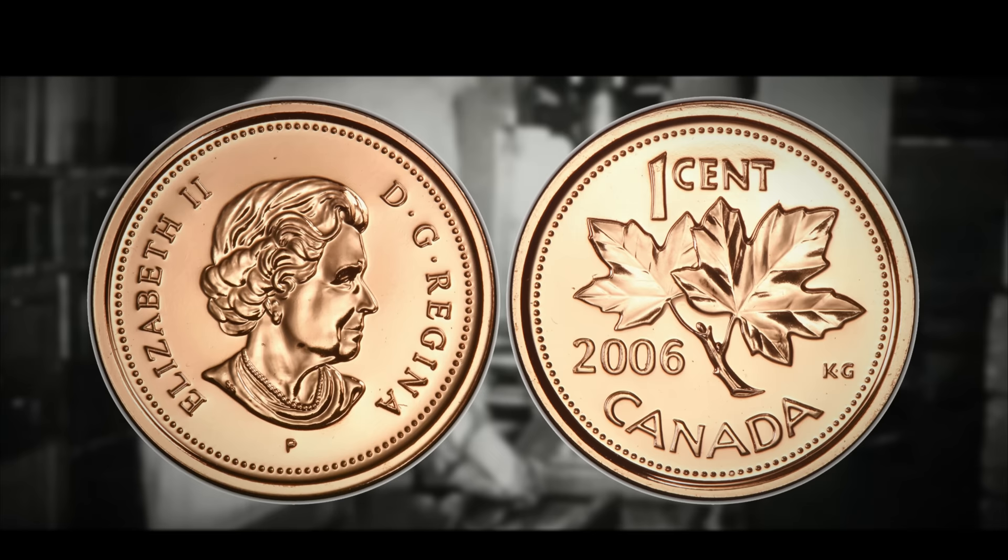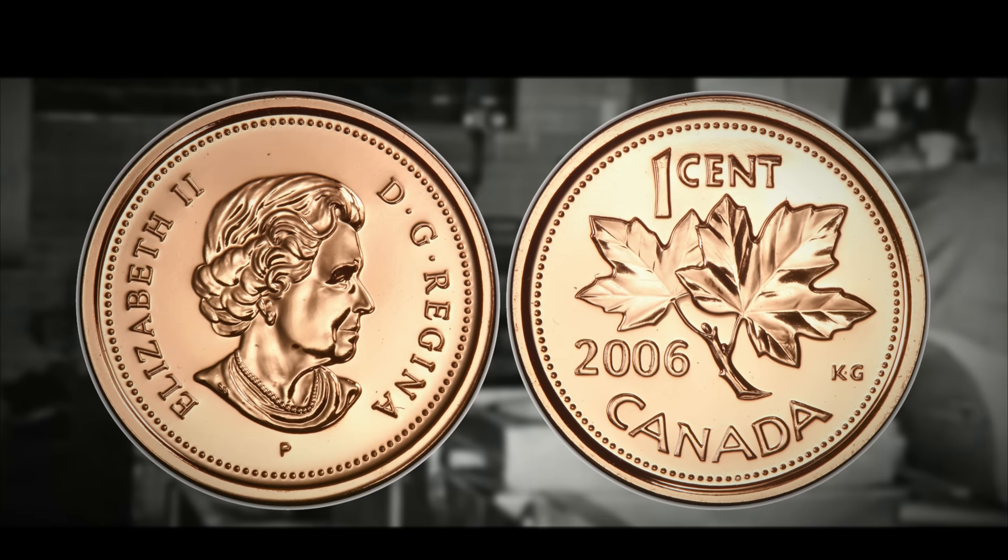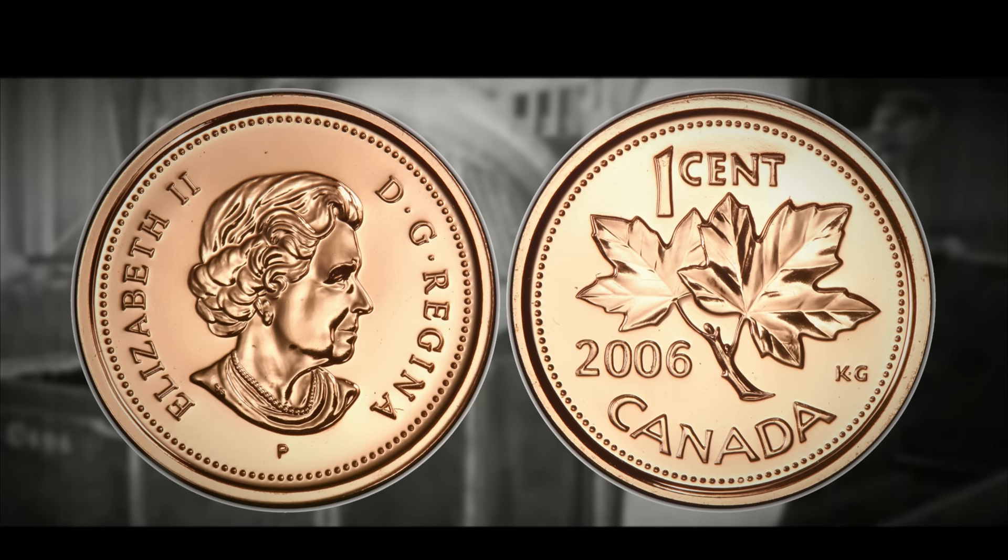This is a fairly recent penny, and finding one in decent condition is not impossible. Always keep your eyes out for 2006 pennies — throw your 2006 piece to the side and check it with a magnet. If that magnet does not stick, then you have yourself one extremely rare coin.